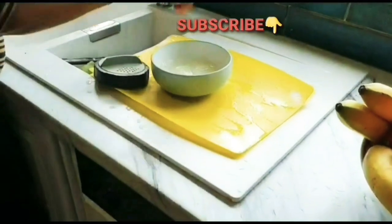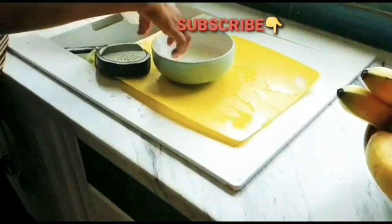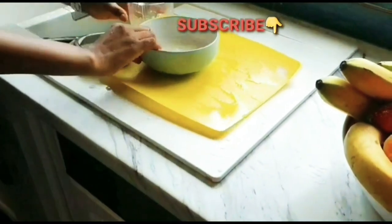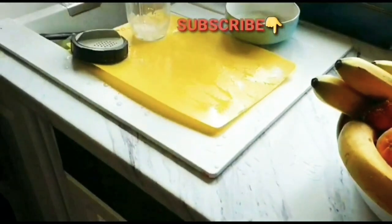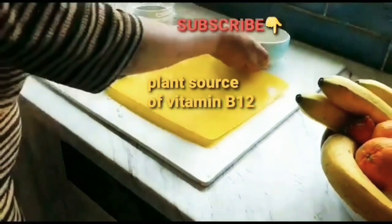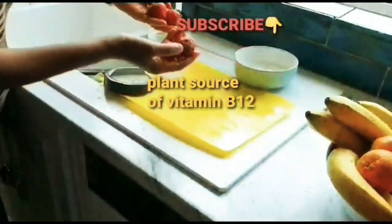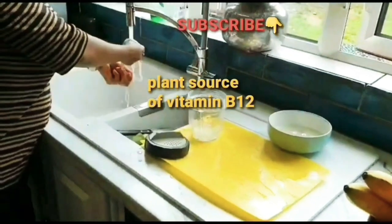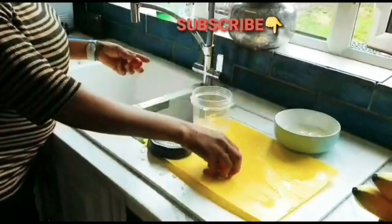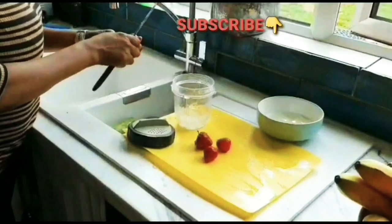Aloe vera contains important minerals and vitamins like vitamins B, C, E, and folic acid, which help to boost your immunity. Interestingly, aloe vera is said to be the only plant source of vitamin B12 — no other plant has vitamin B12. So it's very good for boosting immunity, and its antioxidants help to prevent diseases, infections, and sicknesses in general.